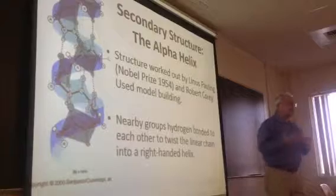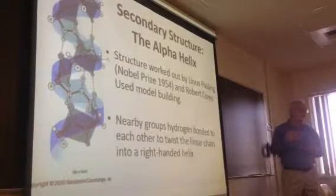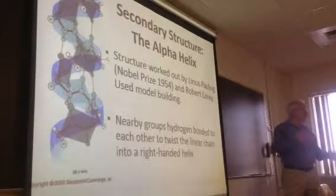It's a natural tendency of some sequences to form this structure. Some sequences will do it, others don't.